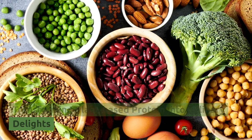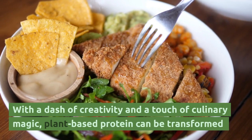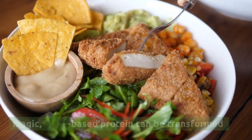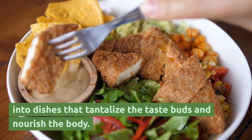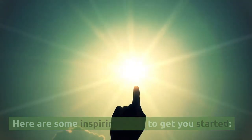Transforming plant-based protein into culinary delights. With a dash of creativity and a touch of culinary magic, plant-based protein can be transformed into dishes that tantalize the taste buds and nourish the body. Here are some inspiring ideas to get you started.